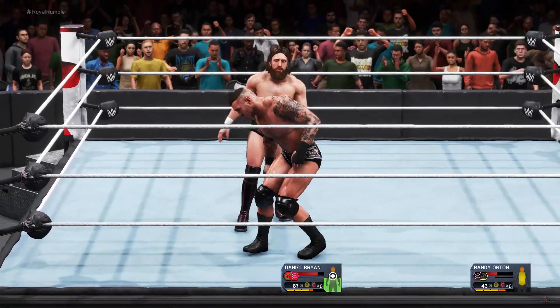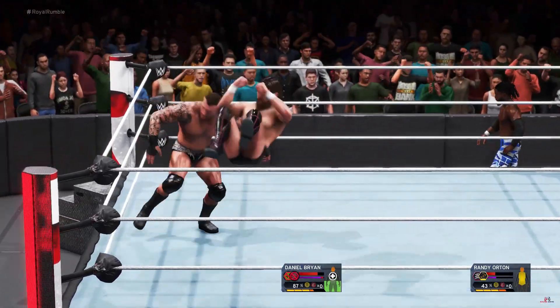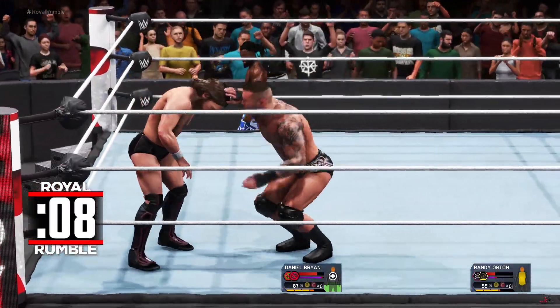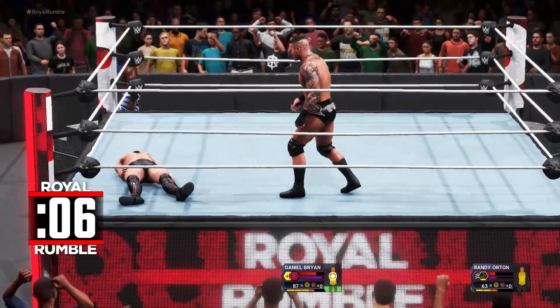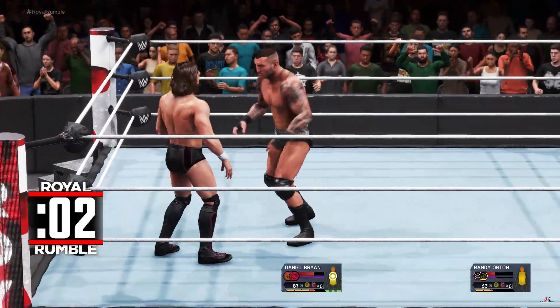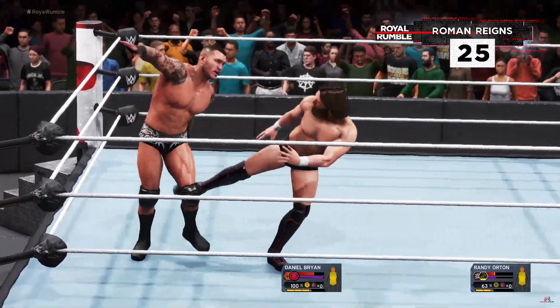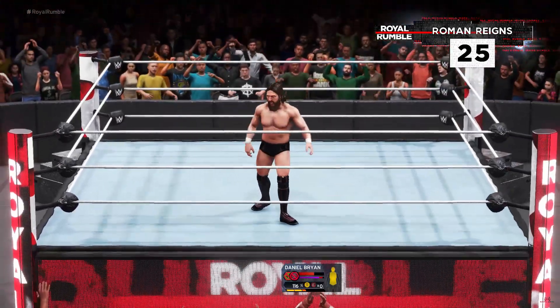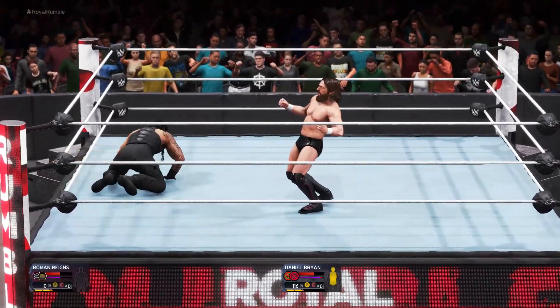Daniel Bryan with a slick reversal. Randy Orton swims out of harm's way. Standing dropkick — there it is. Randy Orton is on the attack — here comes Orton. Bryan's source of agility — reversal. There's the elimination.